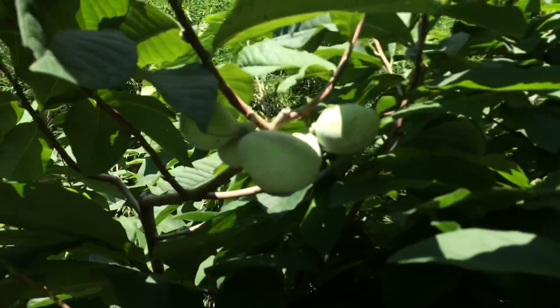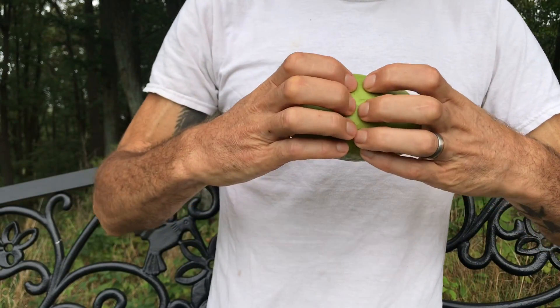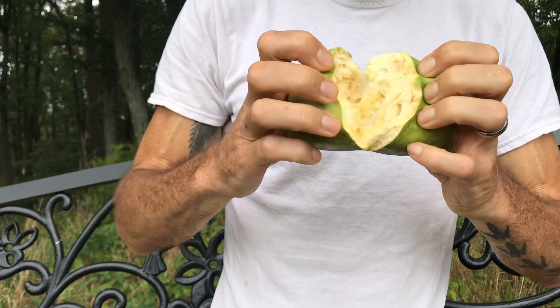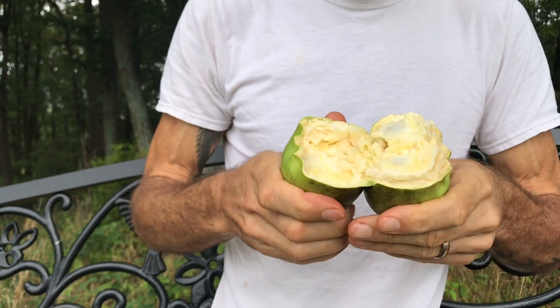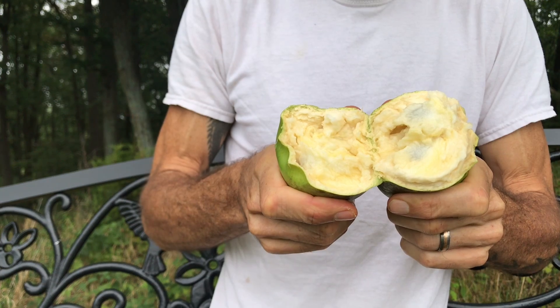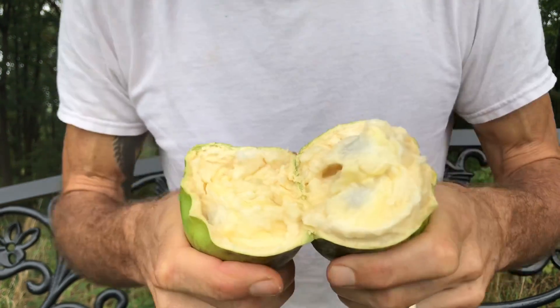I'll leave you here with an experience of the exquisite flavor and texture of the pawpaw, which is reminiscent of banana, pineapple, and mango. It's an absolute tropical treat — so find you some.